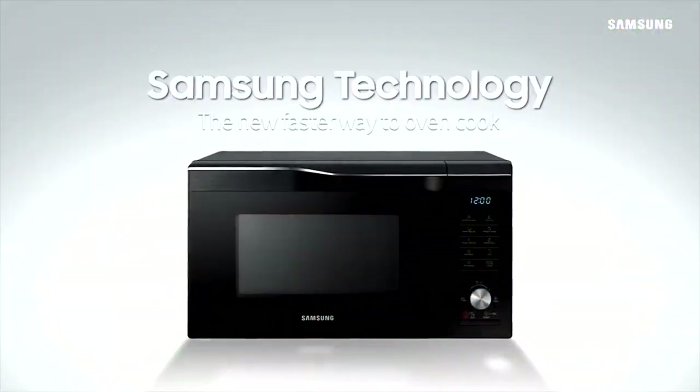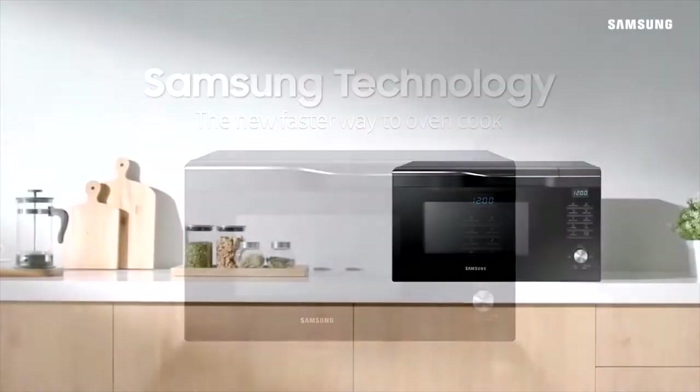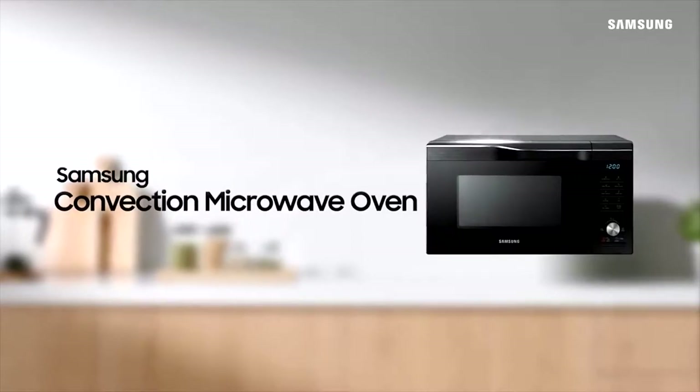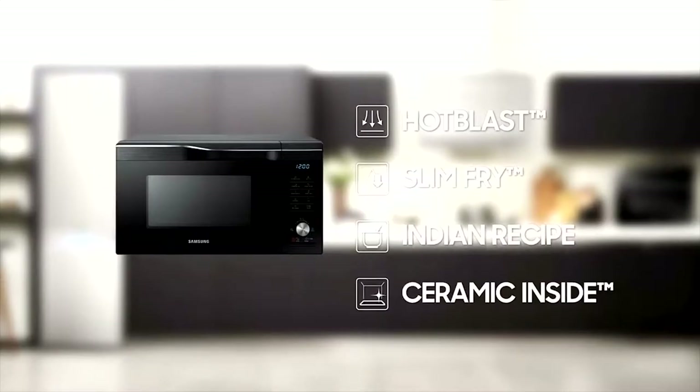Samsung technology — the new faster way to oven cook. Samsung convection microwave oven. It features hot blast and slim FR white technologies, Indian recipe and ceramic inside.